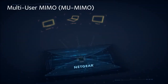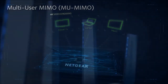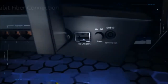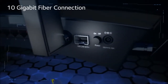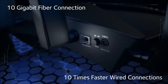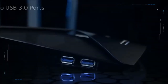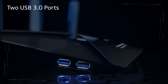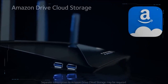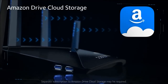MU-MIMO supports simultaneous streaming, while 160 MHz doubles potential Wi-Fi speeds to mobile devices. Four patent-pending external active antennas amplify Wi-Fi signals to maximize range and throughput. The X10 also features the industry's first 10-gigabit fiber connection in a home router for 10 times faster wired connections to network storage, 6-gigabit LAN Ethernet ports with dual-port aggregation for up to 2 Gbps wired, and 2 USB 3.0 ports for connecting external storage or fast backup of media and data.